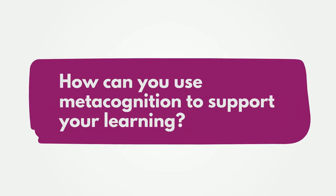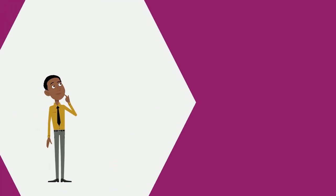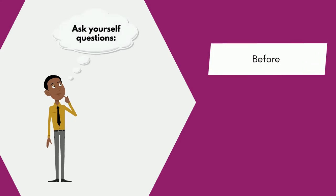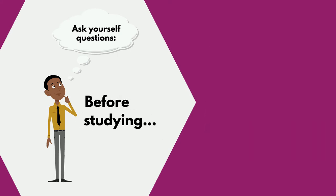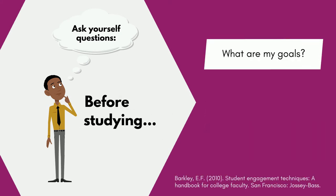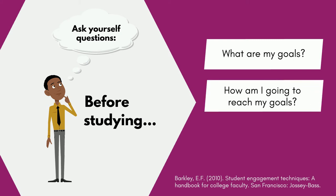How can you use metacognition to support your learning? You can harness the power of the metacognitive process by asking yourself questions before, during, and after you study. Before you study, ask yourself: What are my goals for this study session? How am I going to reach my study goal? What strategies will I use?